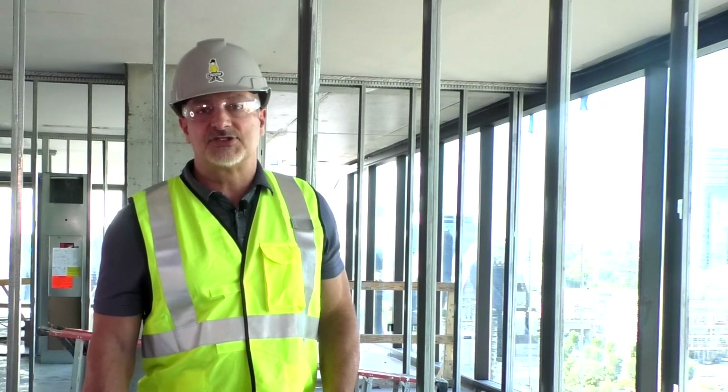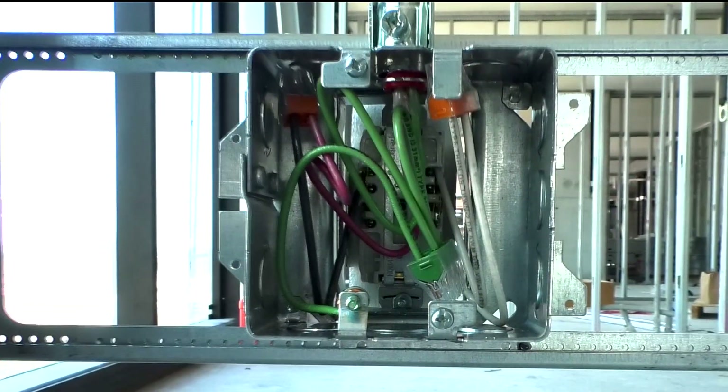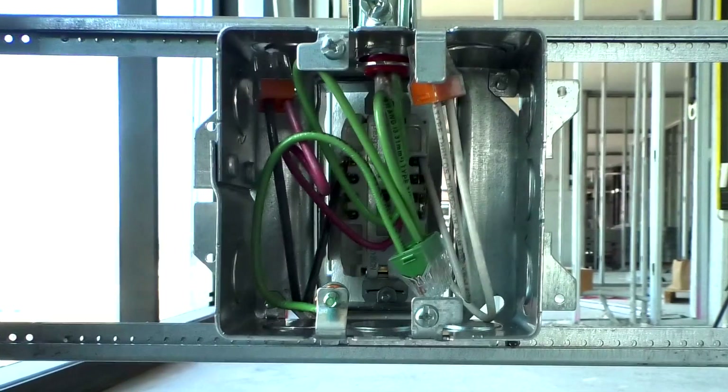By designing and building the systems as you need them, Caddy Prefab is able to manage the changes that occur on the job site as a job progresses. What we do more than anything else is manage change, and that's one of the things that's made us so successful over the years. The Caddy Open Back Box is the cornerstone of our system.